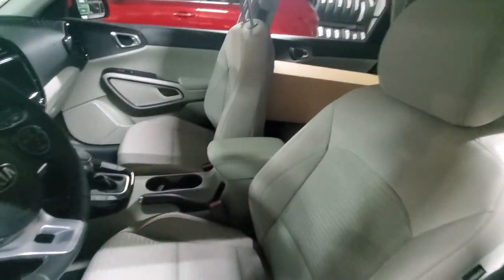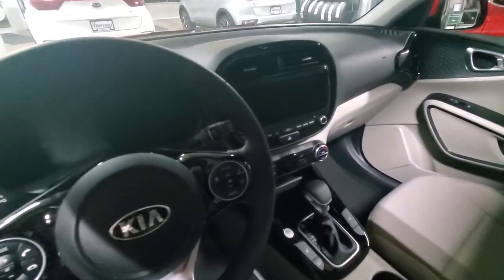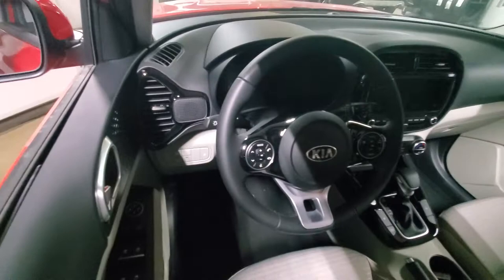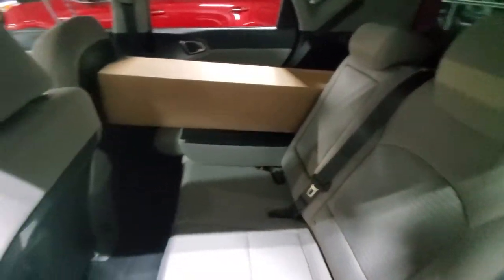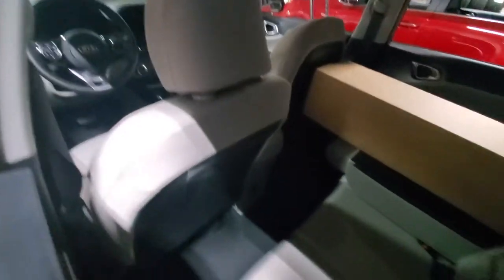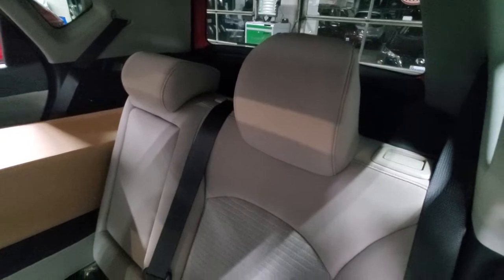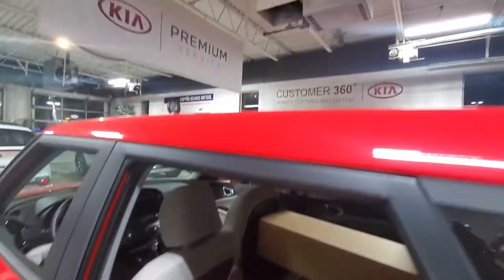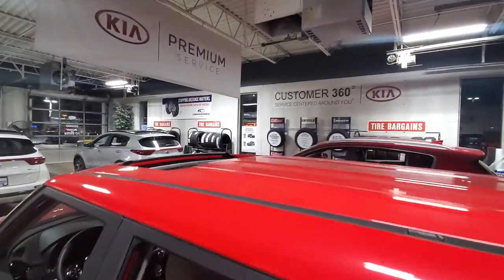Nice beige color on the inside here. This one is also equipped with a nice big screen. All of our vehicles come standard with Android Auto and Apple CarPlay. This one is equipped with navigation like the Sportage. You see the 60-40 split in the rear seats with plenty of room for cargo. Souls are great vehicles for getting in and out of, especially if that's something you have difficulty with or if you're very tall. They have ample head space, especially with the sunroof open.